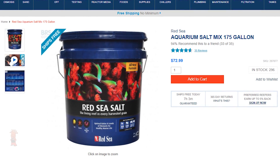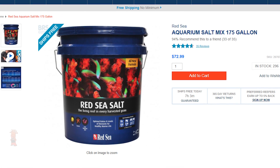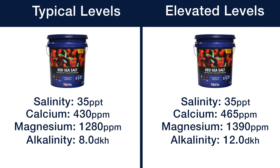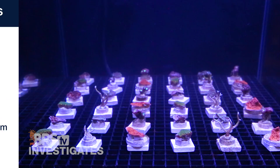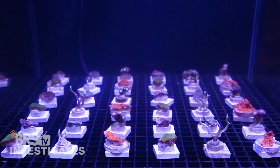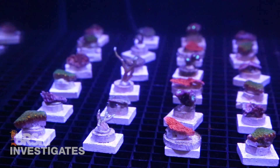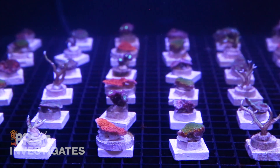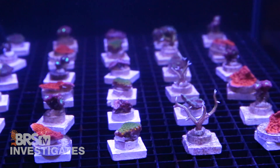For those wondering, the Red Sea Blue Bucket is the salt we use for all BRStv Investigates experiments. The baseline tanks use Blue Bucket at standard parameters and the elevated tanks are also Blue Bucket, with levels manually elevated to the desired parameters. Inside each tank are 6 specimens of 6 identical coral types, for a total of 36 corals all provided by Worldwide Corals. They are all dispersed well so they receive various amounts of light, and we are measuring growth both by weight as well as visually.